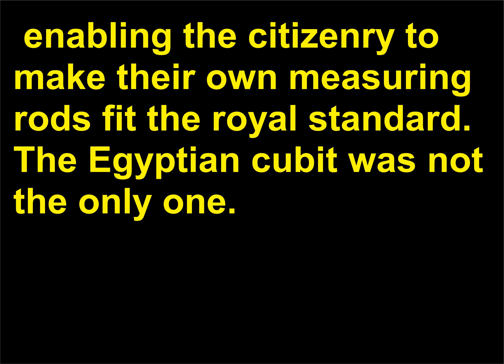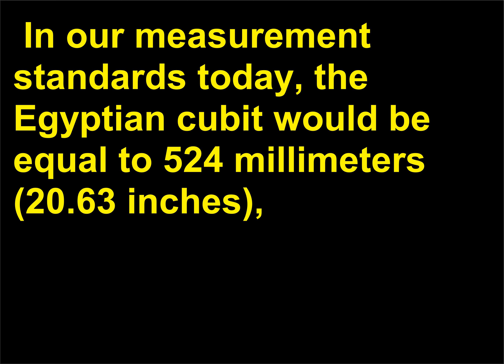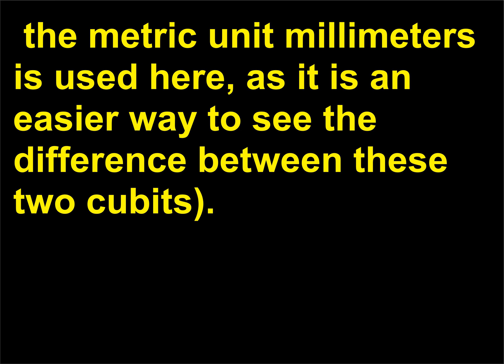This was something the more precision-oriented Egyptians fixed by developing a standard royal cubit, maintained on a black granite rod accessible to all, enabling the citizenry to make their own measuring rods fit the royal standard. By 1700 BCE, the Babylonians had changed the measurement of a cubit, making it slightly longer. In our measurement standards today, the Egyptian cubit would equal 524 mm (20.63 inches), and the Babylonian cubit would equal 530 mm (20.87 inches).